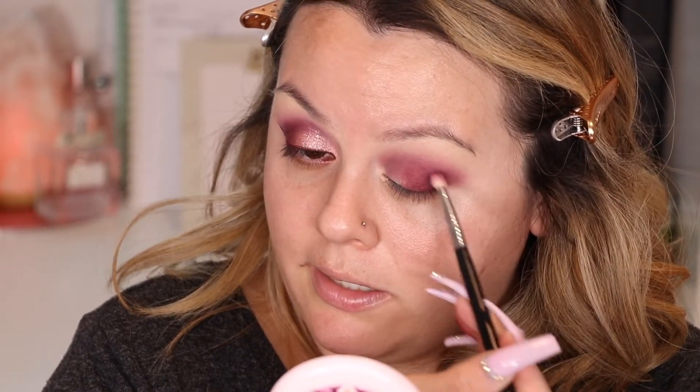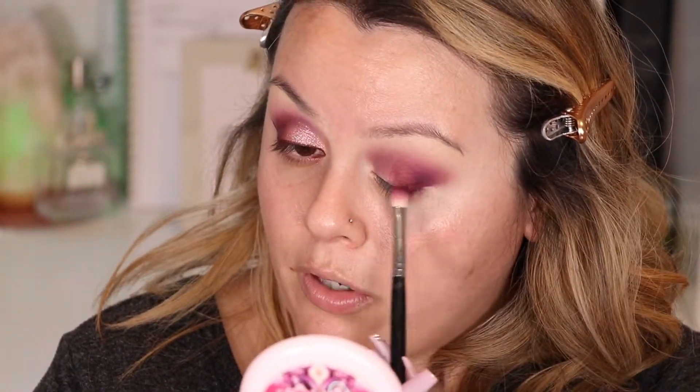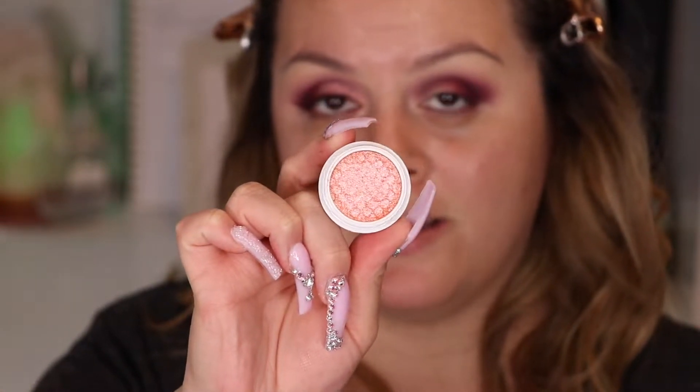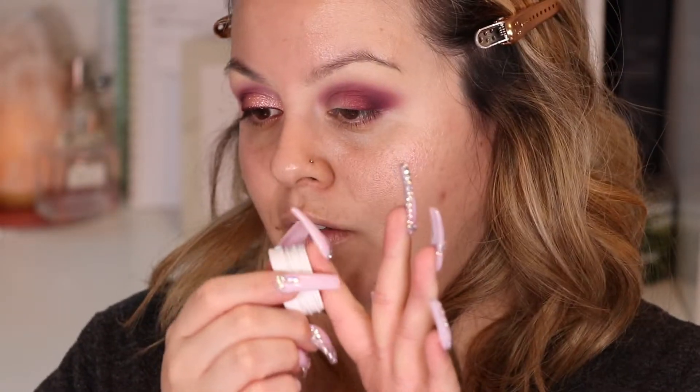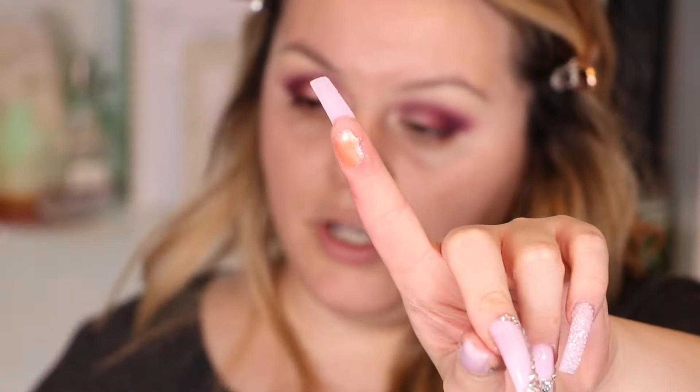I grabbed a little bit more of that No Drama color just to help blend the super shock color. Sorry, you can hear my dog - he's being a little feisty right now. That way it blends nicely with no harsh lines. These two colors together are so cute! Now I'm going to use another super shock color called Birthday Treat - it's so beautiful. I'll use my index finger this time, going in circular motions.